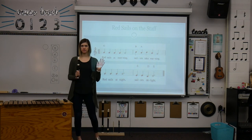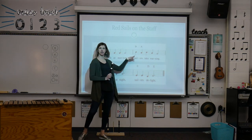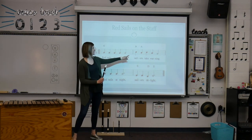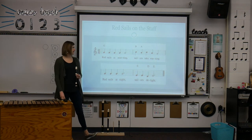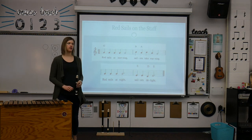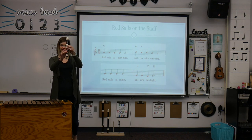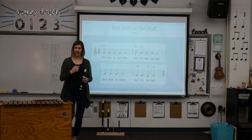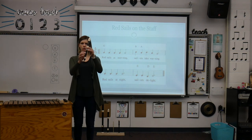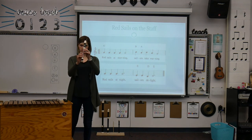So now let's switch jobs. Now I'm going to sing red sails at morning and red sails at night, and you'll play sailors take warning and sailors delight. Here I go — and you're going to be ready with your B, thumb one. Red sails at morning — sailors take warning — red sails at night — sailors delight. Let's do it again. Red sails at morning — sailors take warning — red sails at night — sailors delight.